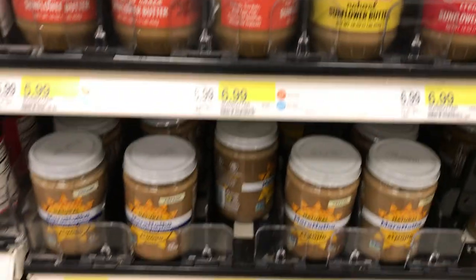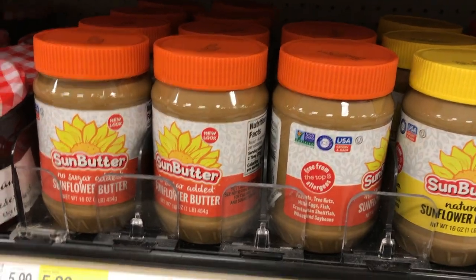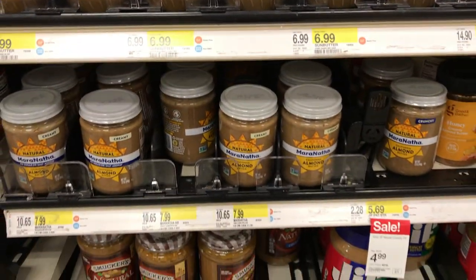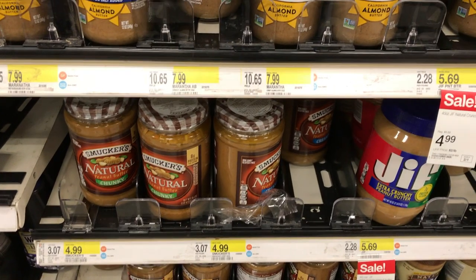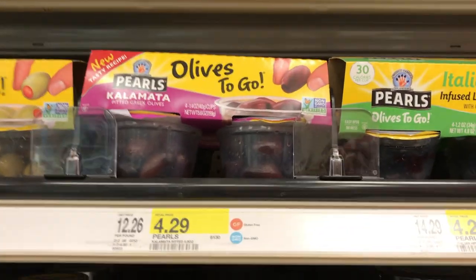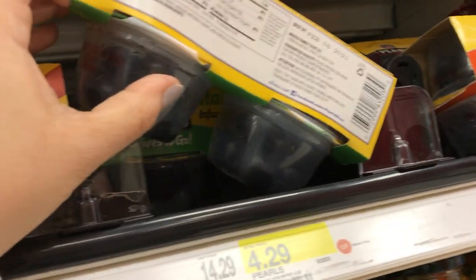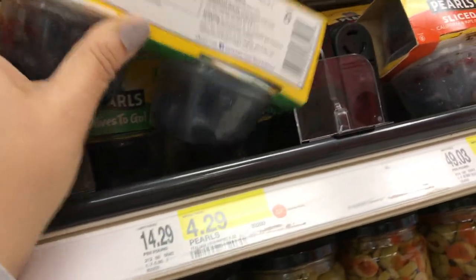They have a variety of nut butters — almond butter, no sugar added — and sunflower butter is good too. You have to look at the carbs because some of them are a lot higher. Make sure they don't have any added sugar and get the Smucker's Natural. Olives are a good snack on keto. I see they now have these Italian herb infused ones. I like these because they're snack size — this one is one carb per serving.